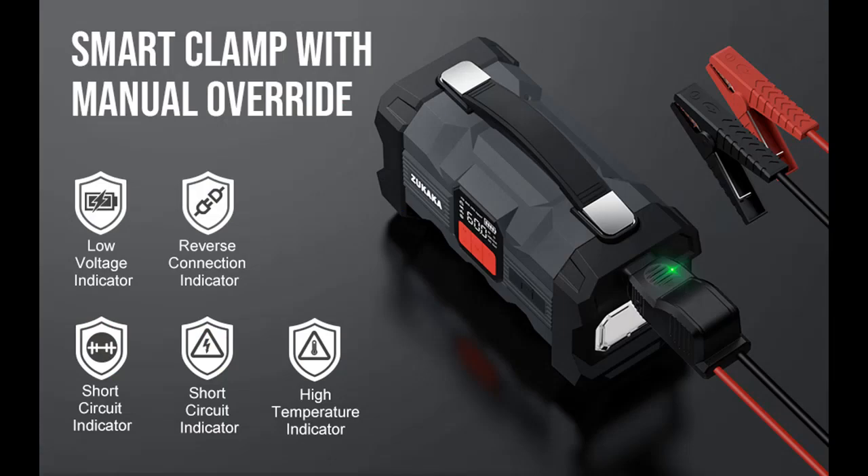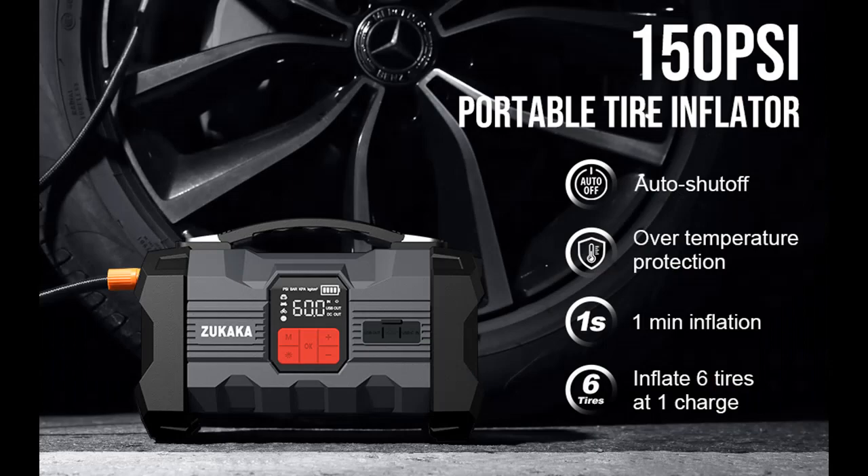In addition to the super large capacity, this product also includes an air pump function, which can inflate your car, bicycle, toys, balls, and more. It is equipped with four valve nozzles to meet your various needs.